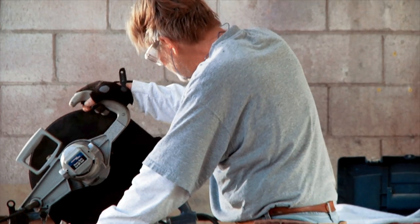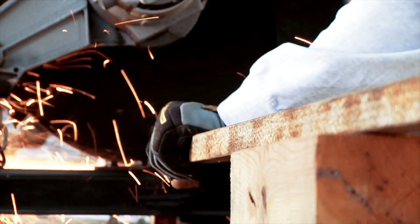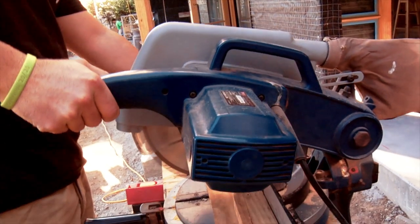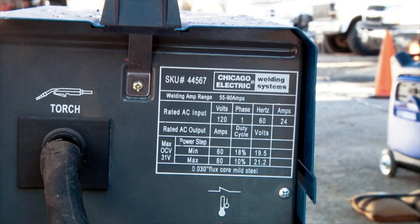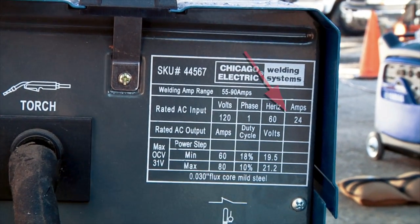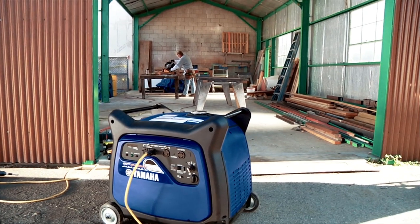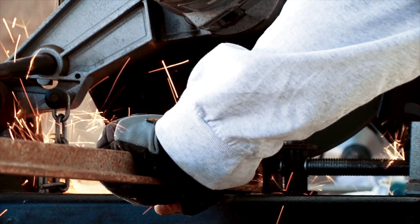Many tools and appliances consume much more power when they're starting than when they're running. This is especially true with motorized tools where the starting amperage is way higher than the running amperage. But — and this is an important but — manufacturers almost never list the startup amperage for their products. Starting amperage is often the straw that breaks the camel's back, or should we say, throws the circuit breaker.